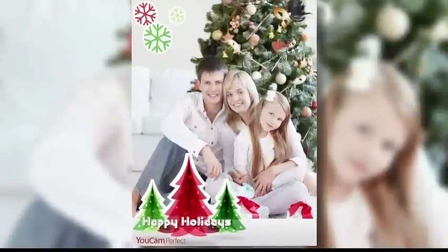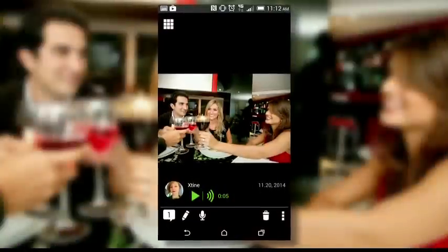YouCam Perfect and YouCam Makeup are the perfect apps to capture every selfie. And if you can't be with the ones you love, CyberLink's You Messenger is the ideal app to help share each moment.